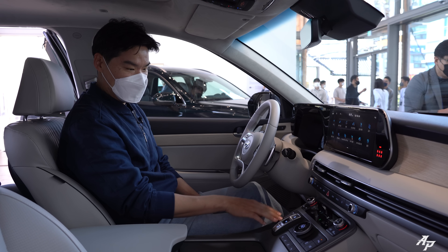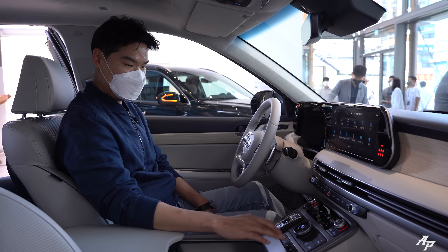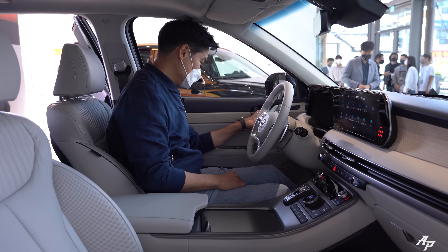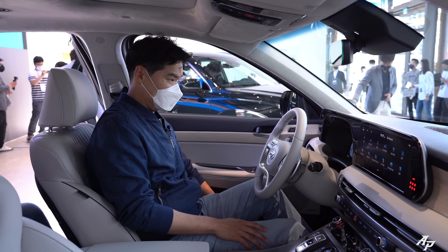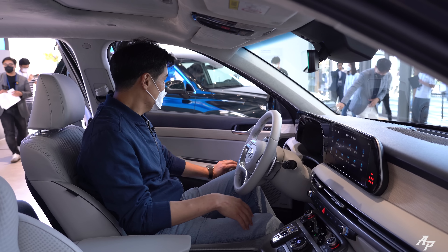Other than that, it's pretty much the same — we have a dial-type gear selector, auto-hold, three-stage heated and ventilated seats, and a heated steering wheel. It also comes with massaging seats for the driver, which is something I do not have and really envy.